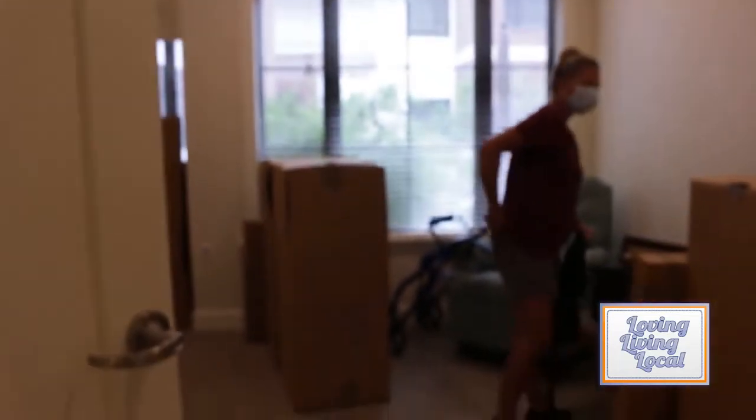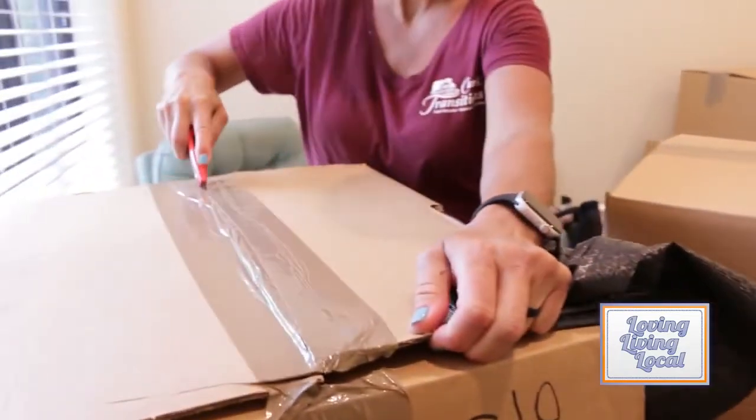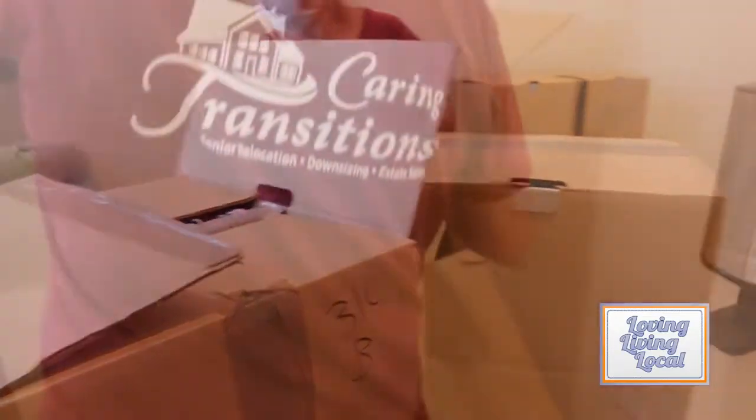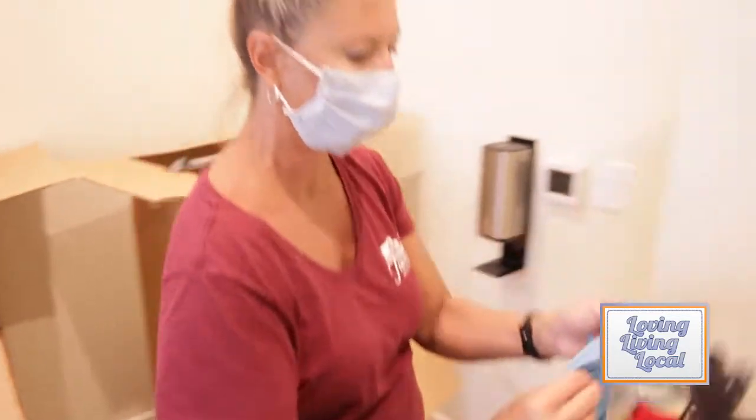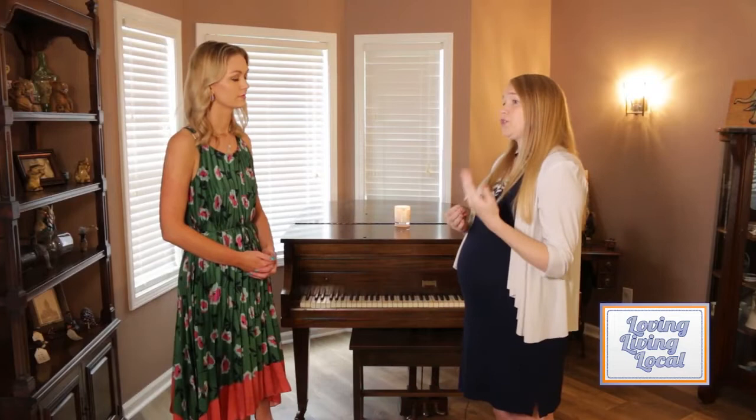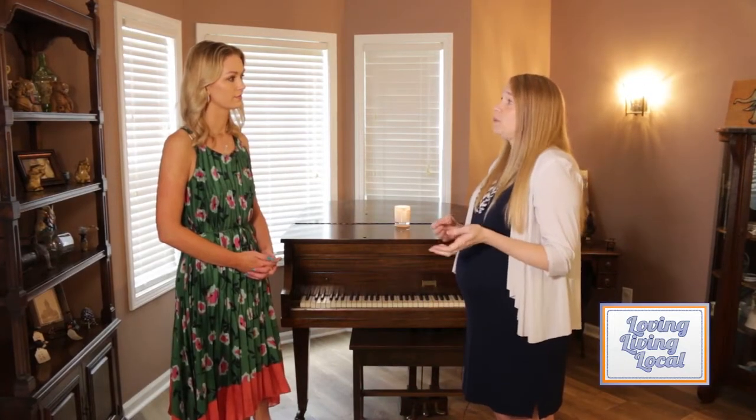So tell me how the process works. We always recommend starting to plan first, talking with professionals — you could even start doing that a year out. Then it's best to do the decluttering and then space planning, where we actually go in and measure where they're moving to and measure the furniture so you know exactly what can fit and where. Then we help pack, coordinate the move, unpack and hang artwork, and then deal with the stuff that's left in the house.